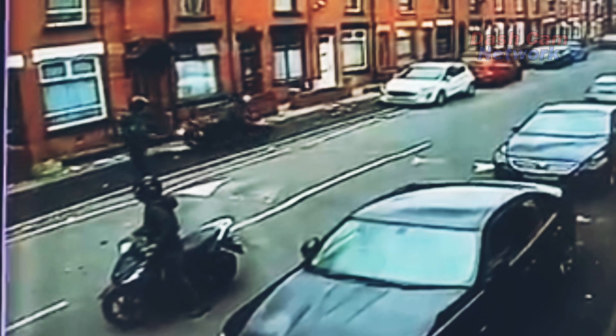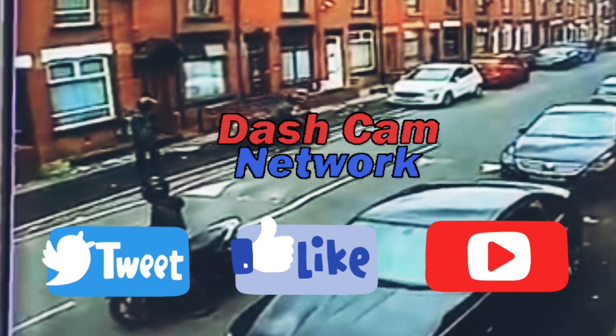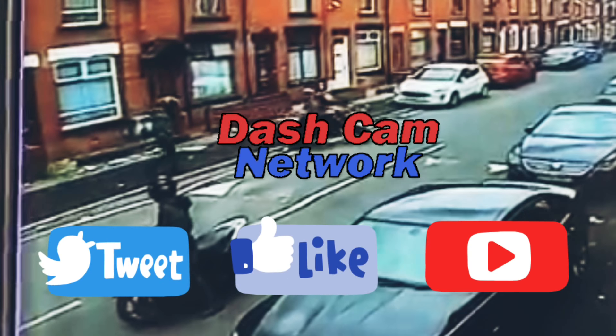If you like this video, please give us a subscribe. You can also find us on Facebook and Twitter — just search for Dashcam Network. Thank you for watching. Take care.